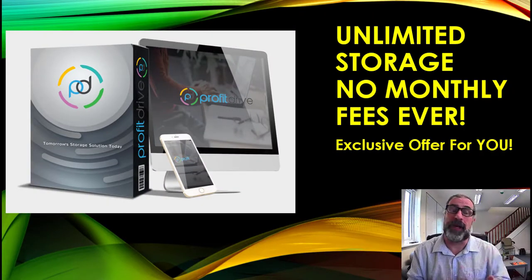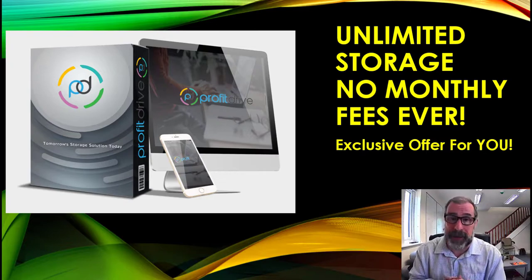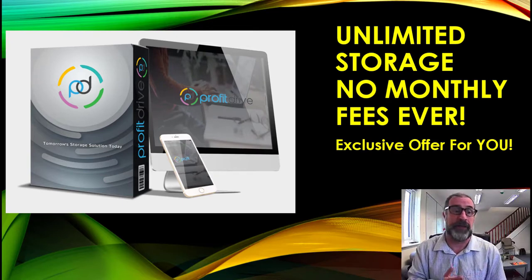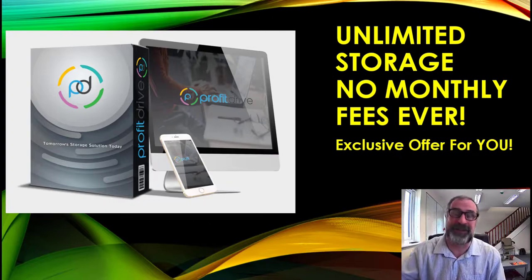This is a fantastic product — Profit Drive, unlimited storage for no monthly fees ever, an exclusive offer just for you. My name is Michael Nesbitt. Please subscribe to the channel and check the description below for your free gift, which we give away with every software review. The channel has tutorials on getting traffic, marketing products online, and making money. Subscribe and follow the techniques — they all work 100%. Thanks very much for watching, from Michael Nesbitt on behalf of the Bank Marketer team.